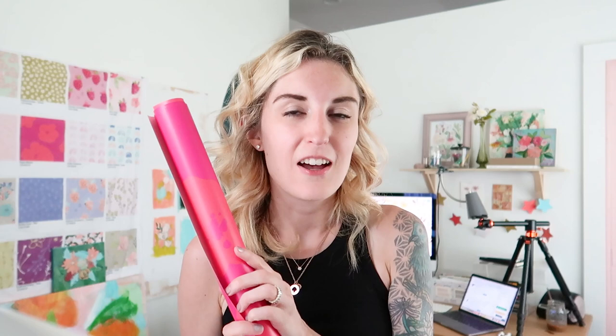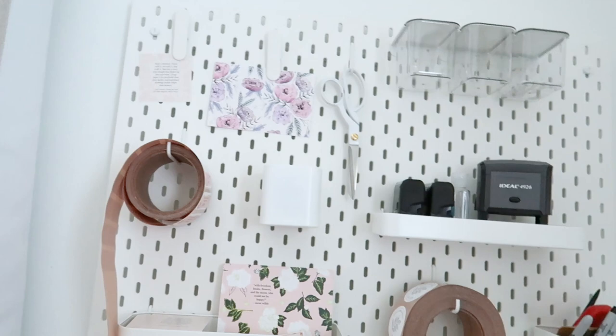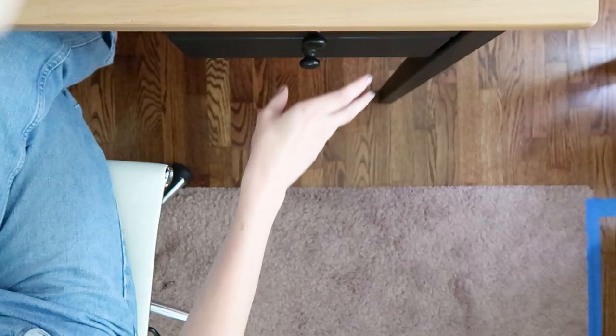What I'm going to do with the peel-and-stick wallpaper today is line one of my desk drawers. I'll need to order another peel-and-stick sample for my other drawer, but I thought we could install this together because I want to reorganize my desk drawers anyway. By the way, the pegboard we installed in my last vlog has been working out super well. I've been packing orders right here on the corner of this table and it is perfect for grabbing my supplies really easily.